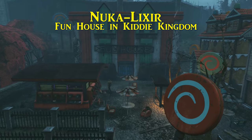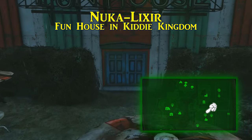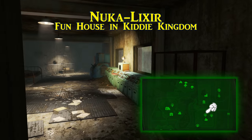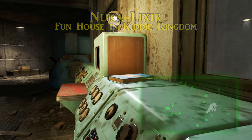To the eastern side of the main park area is Kiddy Kingdom, where we shall locate the Revitalizing Nuka Lixir recipe. Here there are two main attractions, one of which is the Fun House. Fun as it may be, what you're actually looking for is the control room in here. Find it, and this recipe book is sitting right next to the terminal.